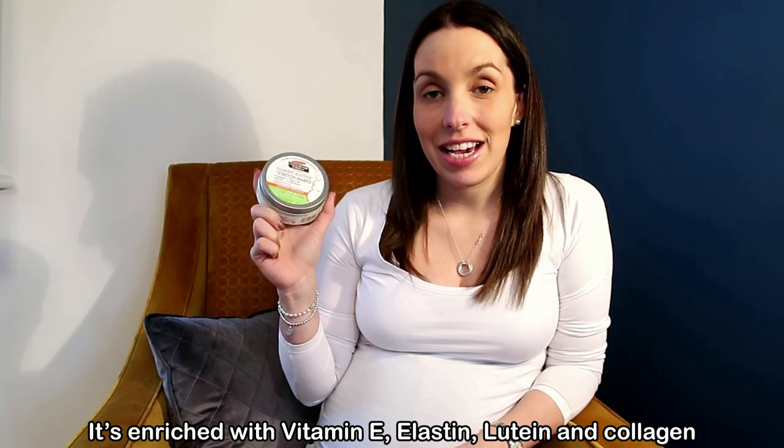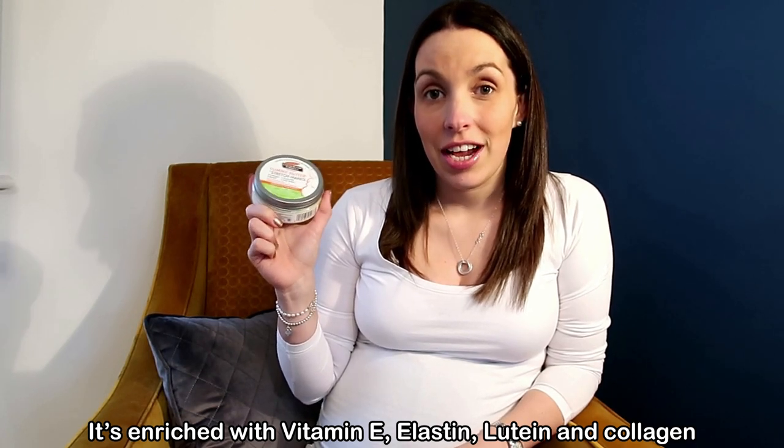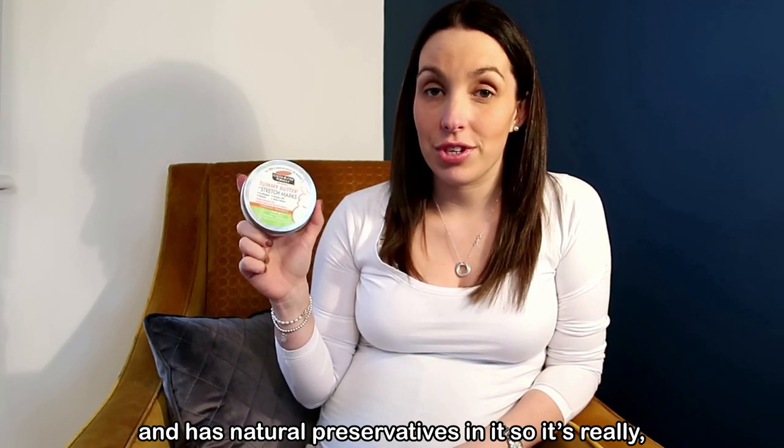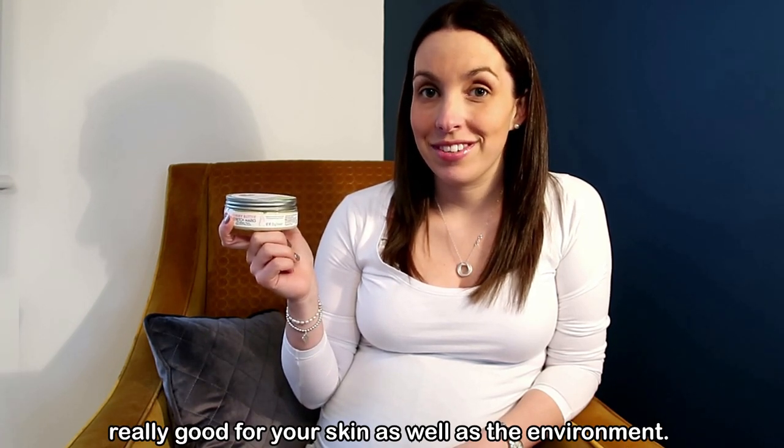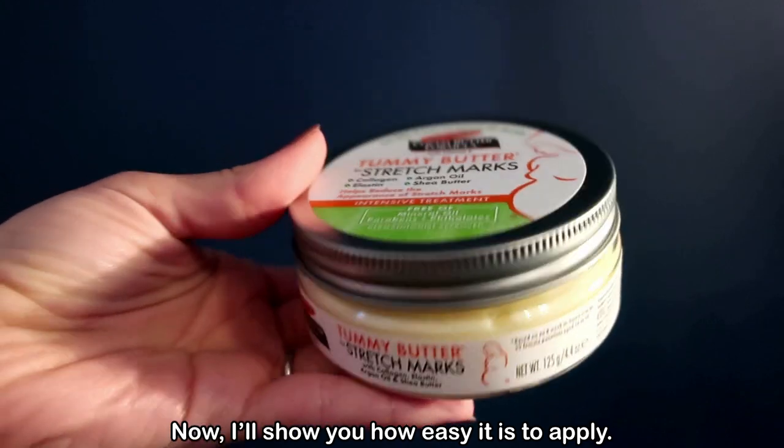It's enriched with vitamin E, elastin, lutein and collagen which has actual preservatives in it so it's really good for your skin as well as the environment. Now I'll show you how easy it is to apply.